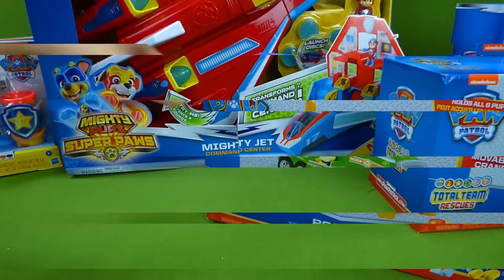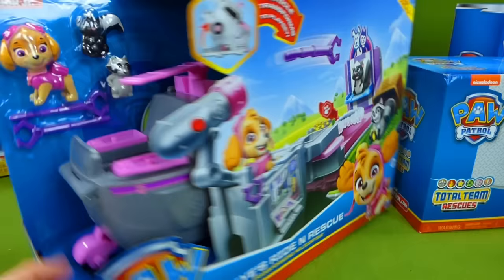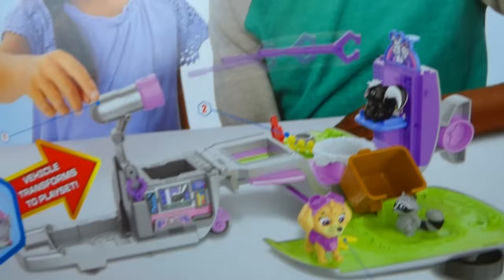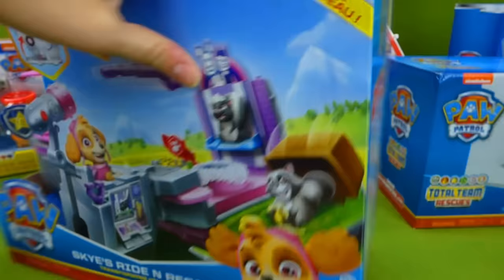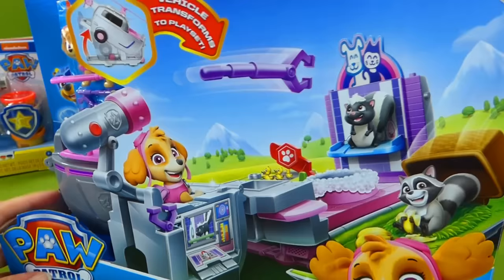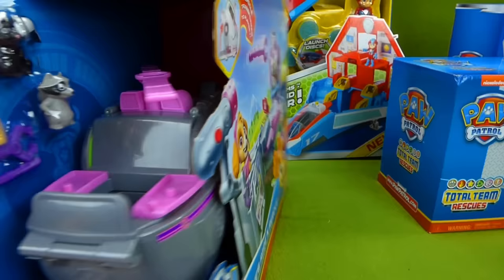It's Skye's Ride and Rescue Vehicle! We've done some like these - we did a Marshall and Chase one! It's a vehicle, but it transforms into a playset! Look at that - you get to rescue the animals, and then when you're all done, it transforms back into a vehicle! I loved the Chase and Marshall Ride and Rescue Vehicles, and I cannot wait to try out the Skye Ride and Rescue Vehicle! It looks like she gets to rescue a skunk and a raccoon!